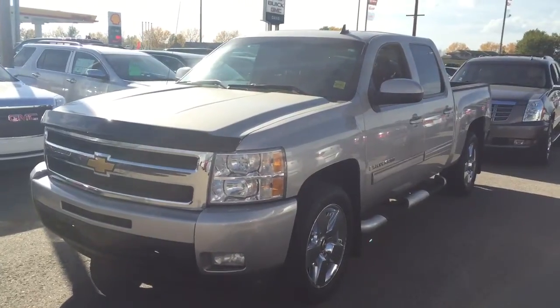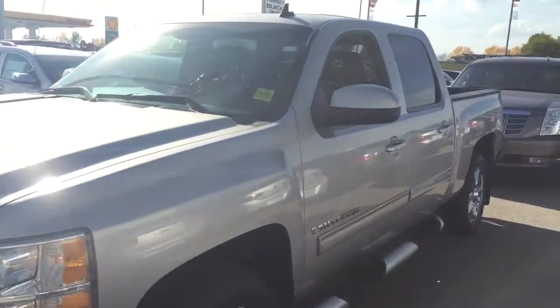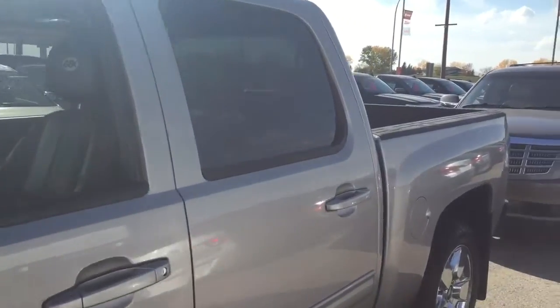Welcome to Davis Chevrolet. This is a pre-owned 2009 Chevrolet Silverado with the GFX package in the color Silver.